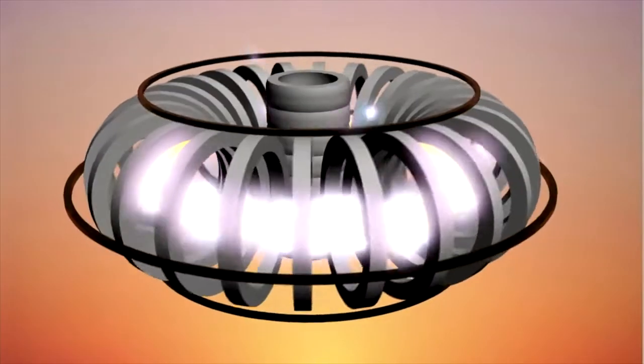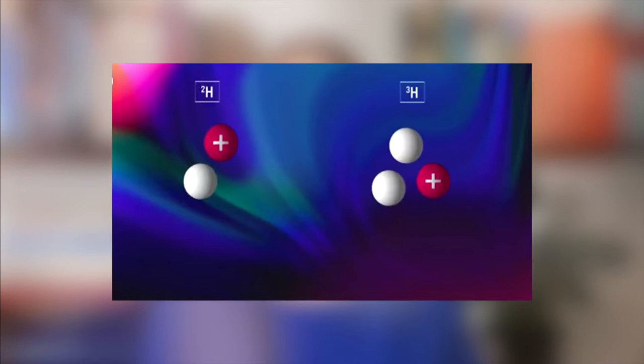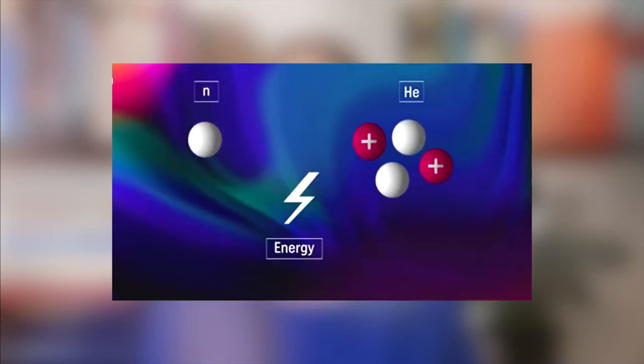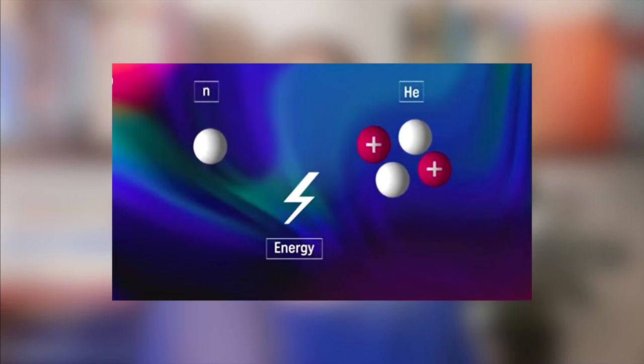Headlines like 'Harnessing the power of the Sun' or 'Creating the power of the Sun on Earth,' sometimes from reputable sources, can actually be misleading. As a reminder, in a nuclear fusion reaction, light nuclei combine into one heavier nucleus, which releases energy.